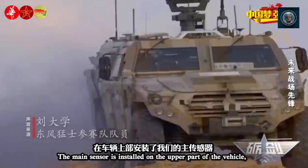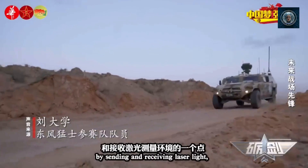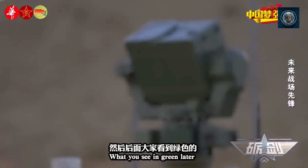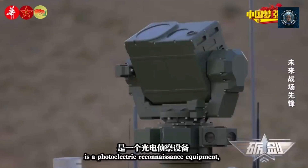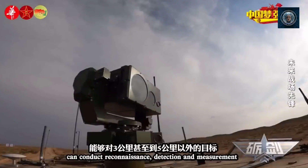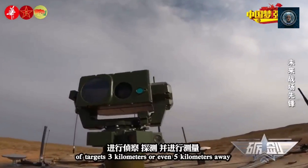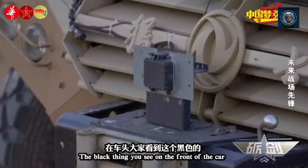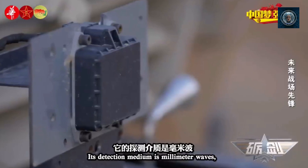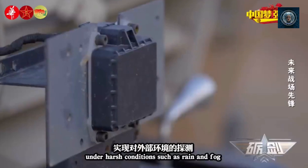What are the challenges faced by the military in certain terrains or situations where traditional robots struggle? The military faces several challenges when operating in certain terrains where traditional robots, such as wheeled or tracked vehicles, struggle to perform effectively. First, rough and uneven terrain: traditional robots often have difficulty navigating rough and uneven terrain, such as rocky landscapes, dense forests, or mountainous regions. Their wheels or tracks may struggle to gain traction or maneuver over obstacles, limiting their mobility and effectiveness.